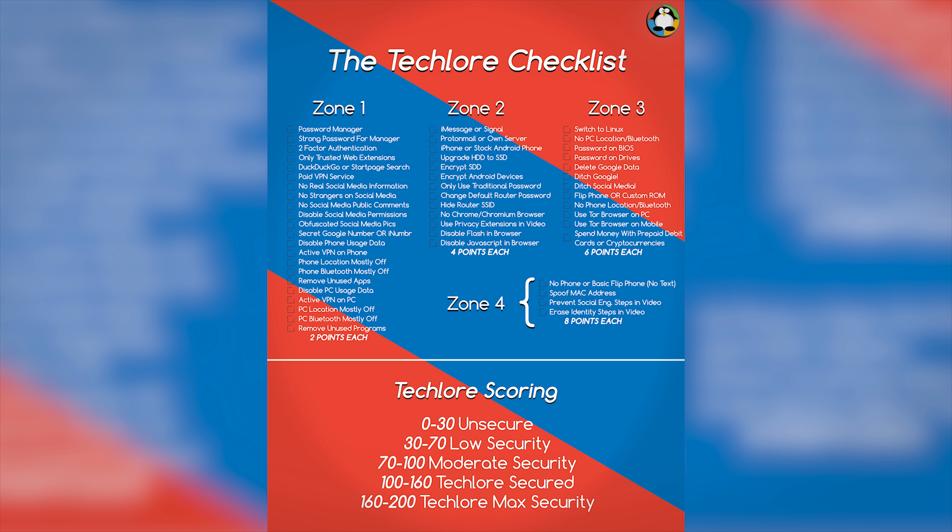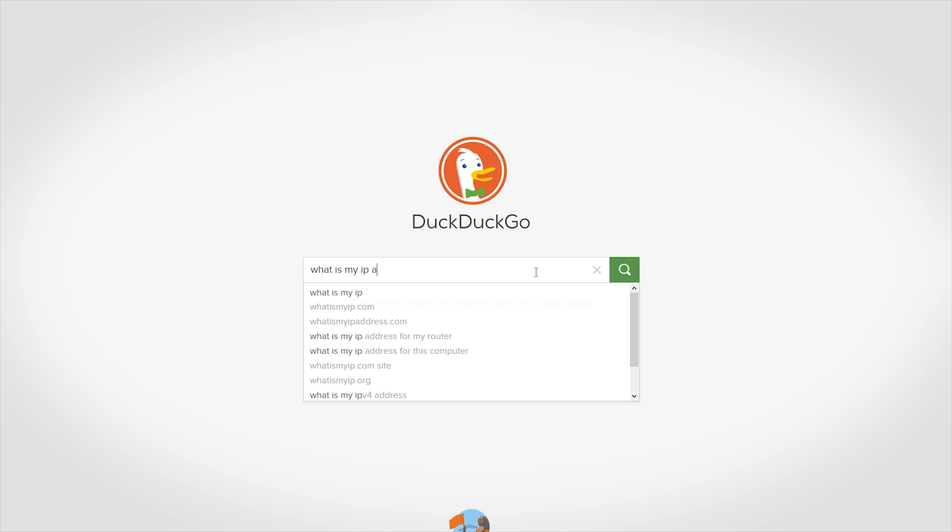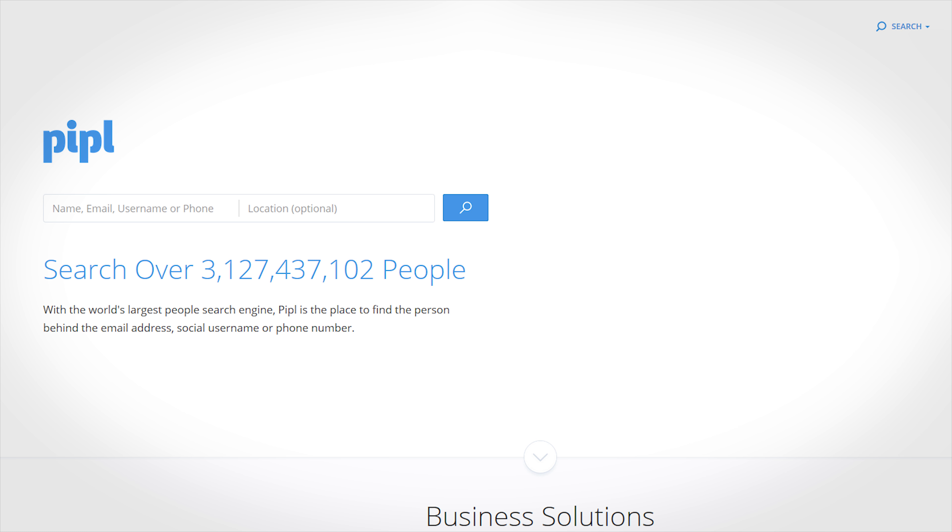The last section is testing how anonymous you are on the internet. Download the PDF I created in the description and make sure you score at least Techlore secured — the max score is 200. Next, go on DuckDuckGo and type 'what is my IP address' — it should not be your actual IP address. If it is, you're doing it wrong. There's also a people-search engine that searches webpages for common usernames, email addresses, phone numbers, names, and locations. You can look yourself up via email, name, or number and see what comes up.